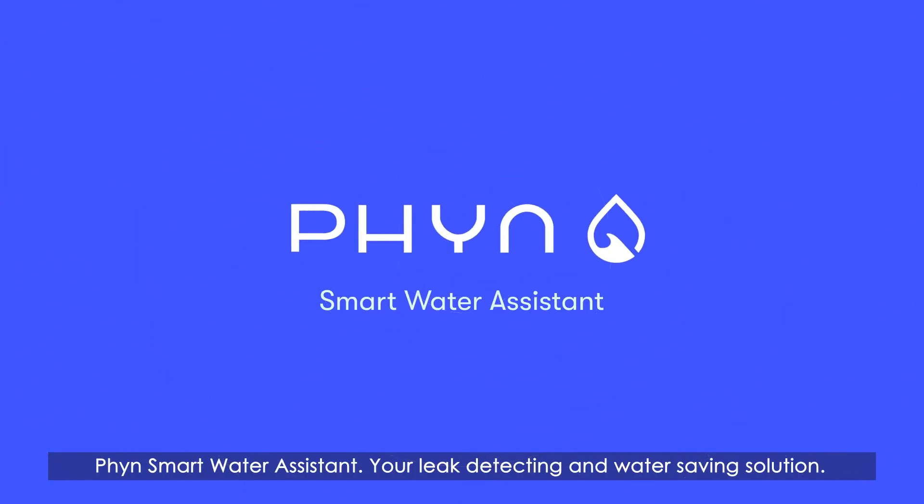Finn Smart Water Assistant — your leak detecting and water saving solution.